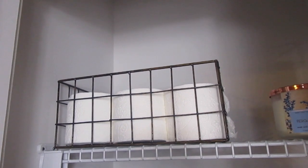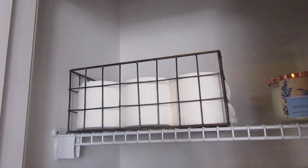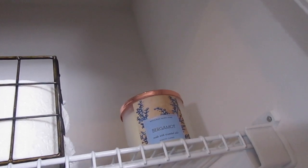At the top we have toilet paper that is strictly for the guest bathroom. I do keep two rolls in there already, but this is just the excess. Next to that we have a bergamot candle from Bath and Body Works and I think it looks really nice there.